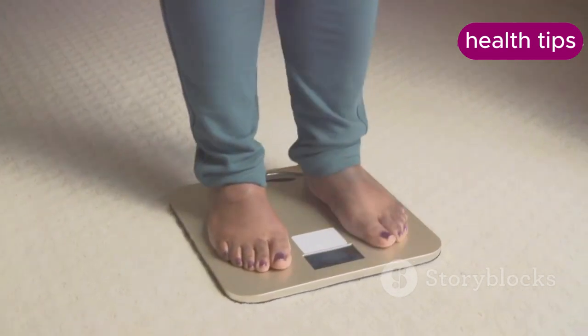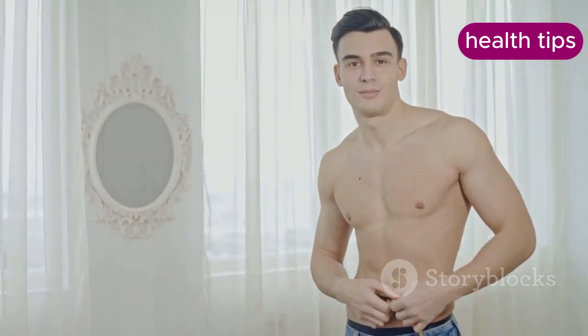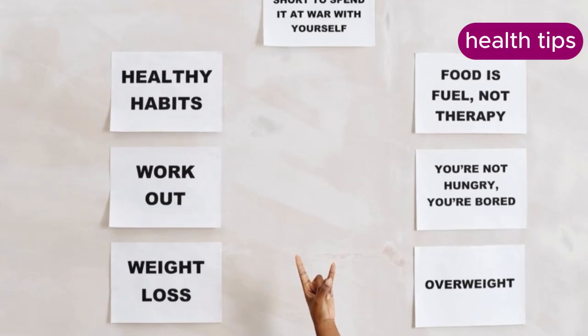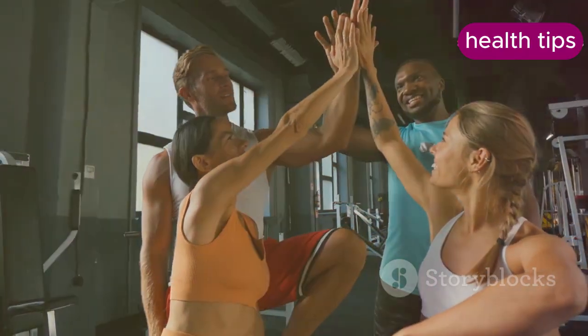Setting achievable short-term goals helps build confidence and motivation. Unrealistic goals can lead to frustration and giving up. Set specific, measurable, and time-bound goals such as losing one to two pounds per week, walking 30 minutes daily, or cooking more meals at home. Celebrate small successes along the way to stay motivated.